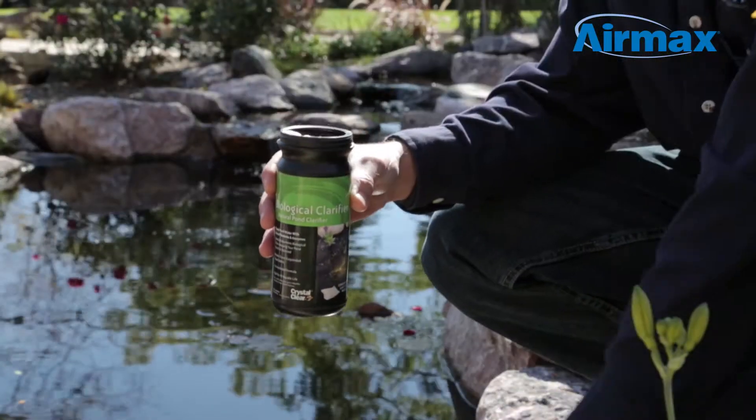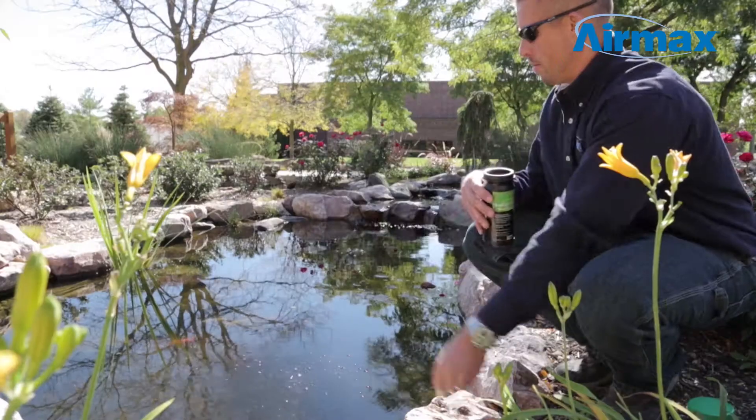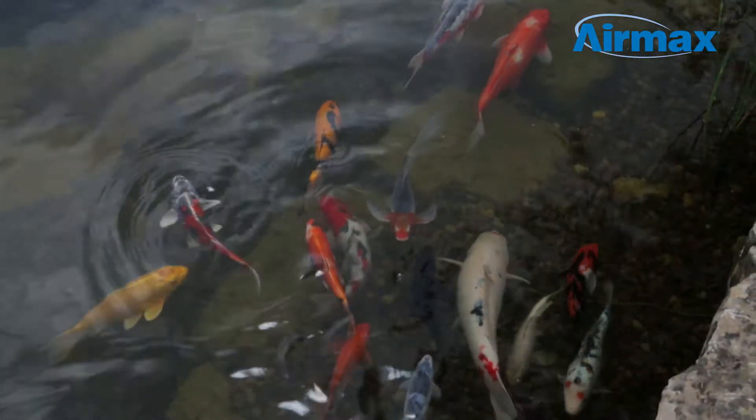Using Biological Clarifier is simple. Pre-measured water soluble packets offer an easy application while quickly dispersing into the water to break down suspended debris, keeping your pond safe for aquatic life.